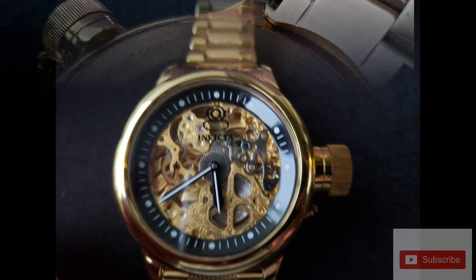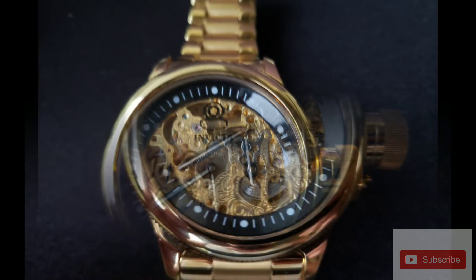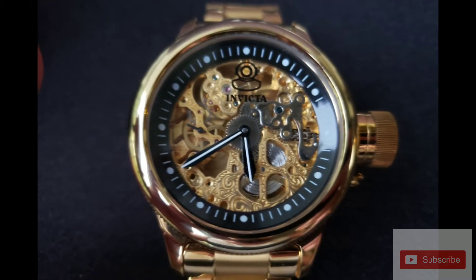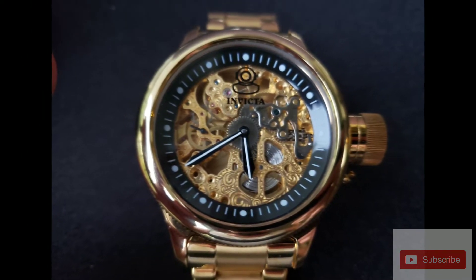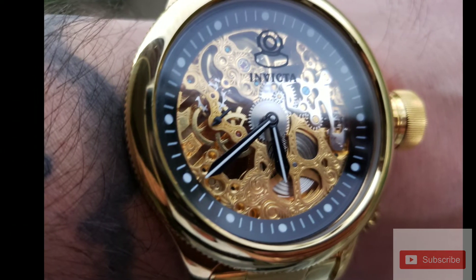Shout out to Ronda Coyle and her watch group on Facebook, Watch Groupies. And another big shout out to Steven Alvarez — Big Time Pieces Only on Facebook. Check them out. Awesome people, awesome group.